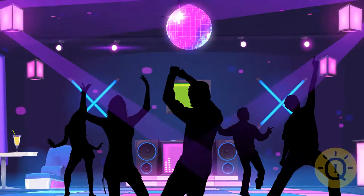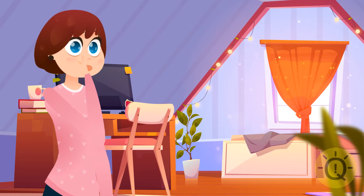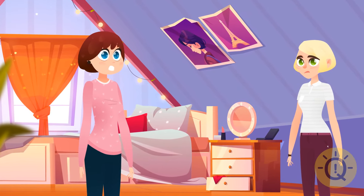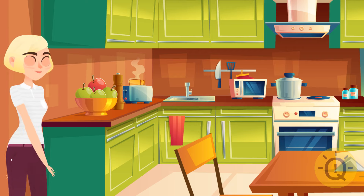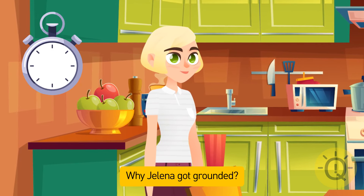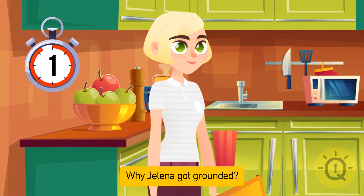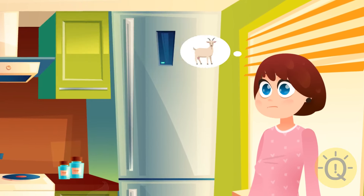Jelena wanted to go to a party but her mom didn't let her. Her mom suggested visiting grandparents on a farm with goats. Jelena agreed but went to the party instead. When she returned, her mom asked if she liked the farm. Jelena said yes and mentioned how cute the chickens were. After this, Jelena got grounded — there were only goats on the grandparents' farm, so her mom figured out she hadn't gone there.